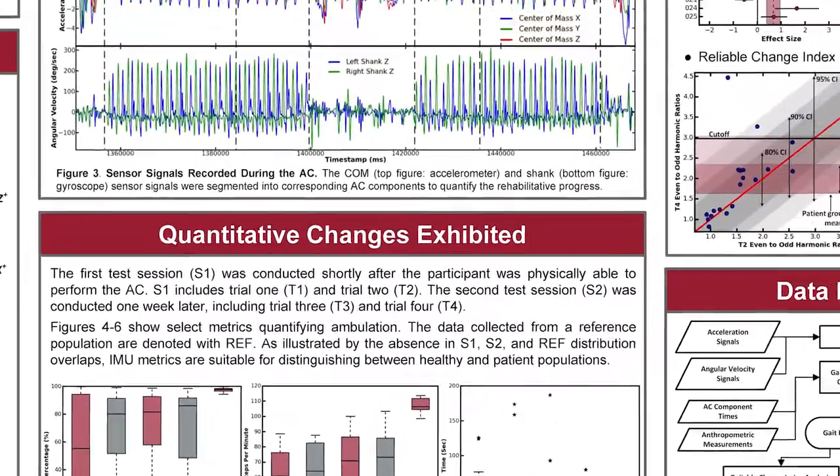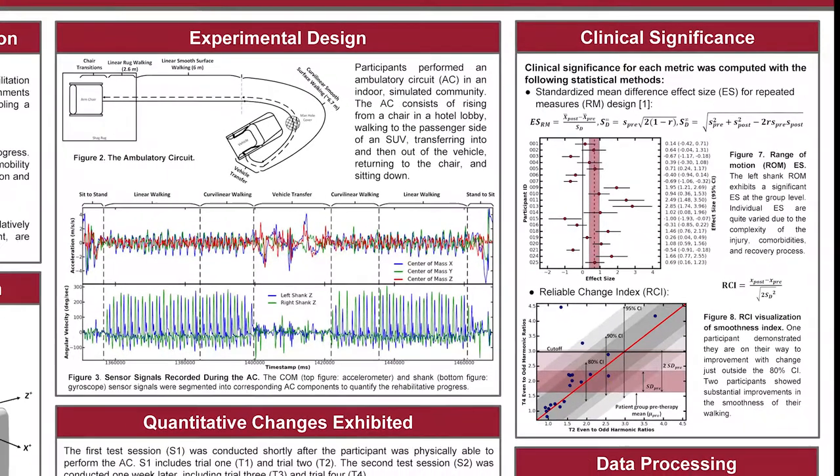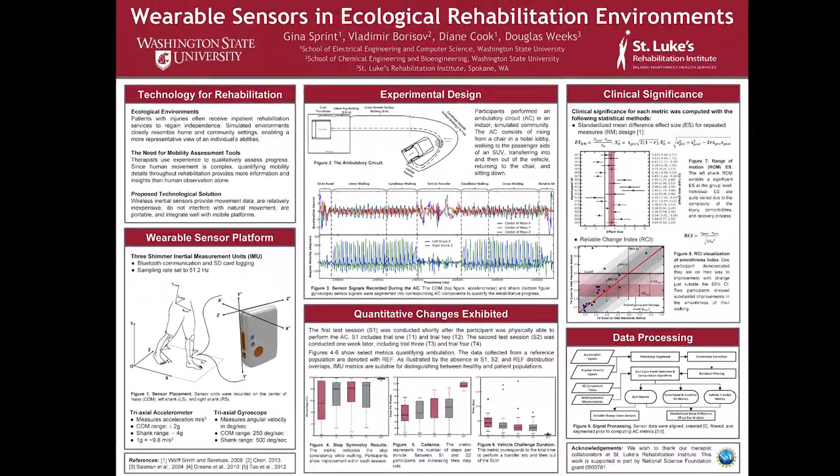We use statistical measures such as the standardized mean difference effect size and the reliable change index to quantify the changes in these metrics over the course of one week of physical therapy. Finally, we use both the metrics and their associated change scores as inputs to machine learning algorithms to predict patient functioning and independence levels at discharge from the inpatient rehabilitation hospital. Our results indicate that when utilizing our wearable sensor-derived features, we have an improved prediction accuracy over using features derived from medical records alone.